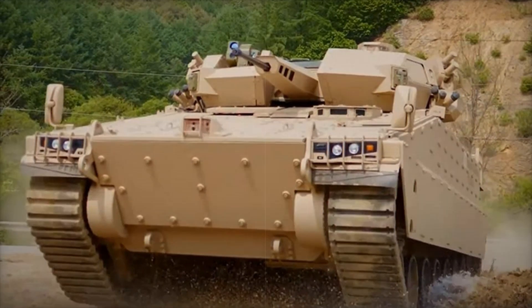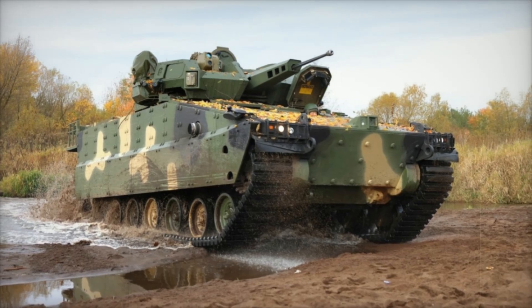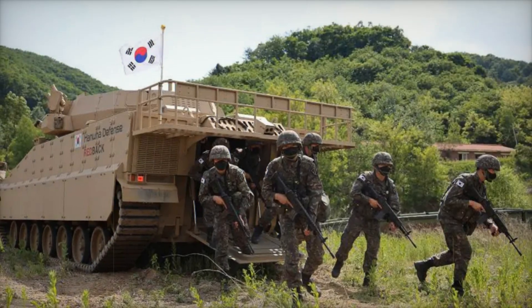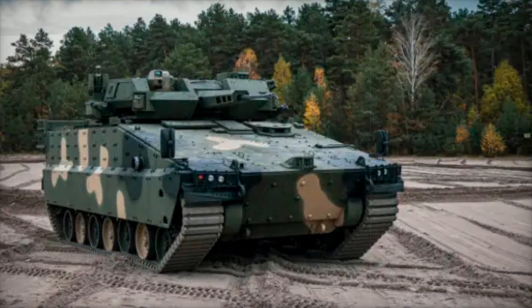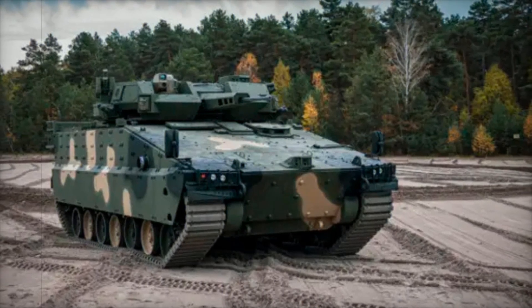Consider an example from the battlefield: infantry is advancing but meets strong resistance from the enemy, including the use of anti-tank weapons. If they were using older vehicles like the M113, this could lead to casualties. In the case of the AS-21 Redback, the infantry would be protected thanks to the powerful armor and active protection, while the vehicle would be ready to engage on the front lines.